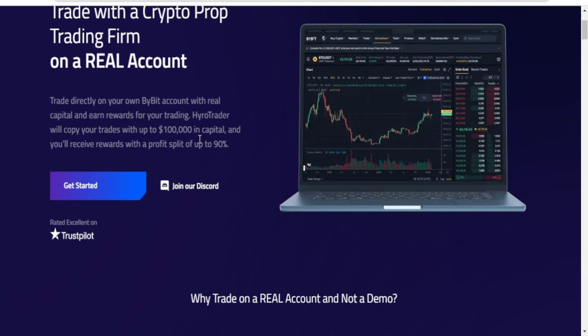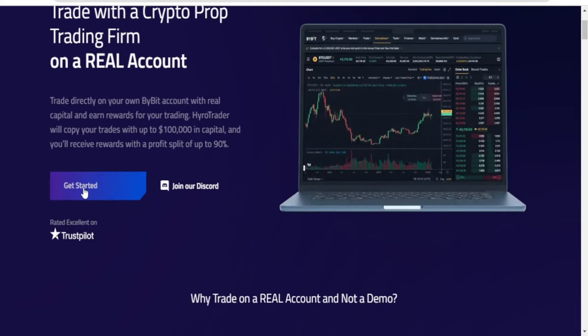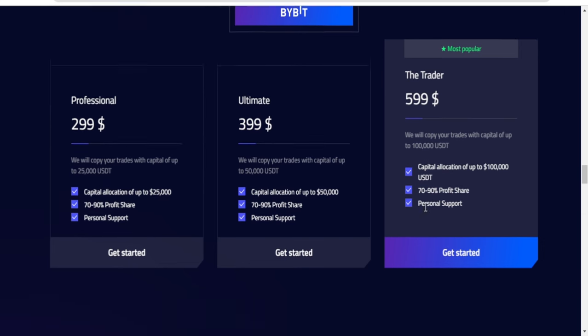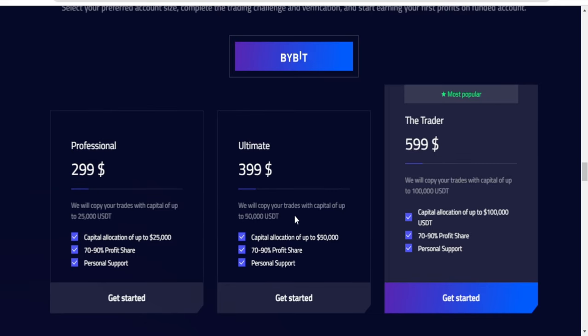You get to share the profit split up to 90%. If you click on get started for the real account, these are your only options: a 25k account, a 50k account, or a 100k account. Select whichever you want, click get started, and proceed with the payment.